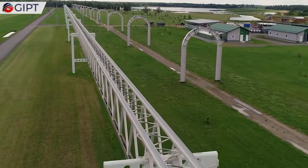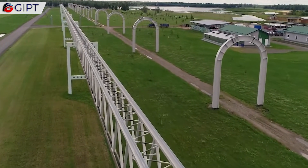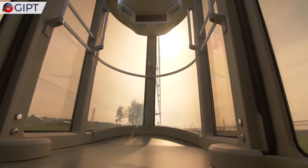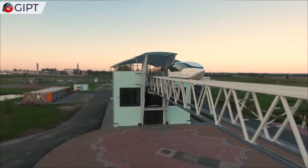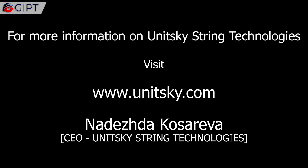These futuristic skypods could one day replace the currently fossil fuel reliant trains and buses. These are much more cost-effective and eco-friendly, and also do not take up much space along the way. For more information on Unitsky String Technologies, visit unitski.com.